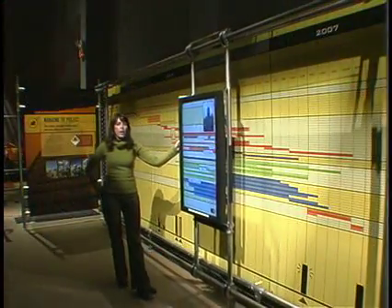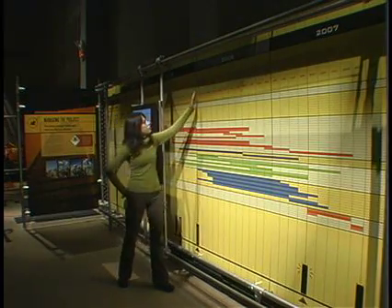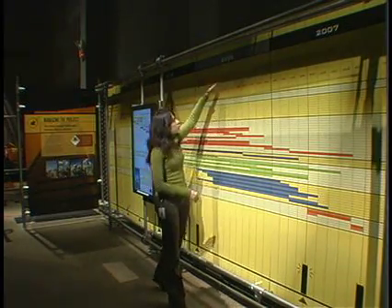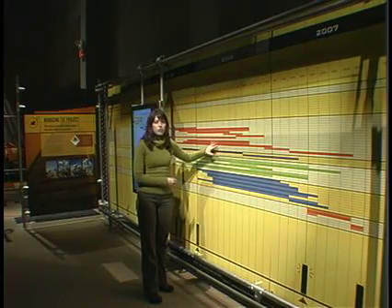To make this video we follow a schedule. As you can see here, each year has several months. Each month has different tasks that have to be accomplished for the construction of the building.